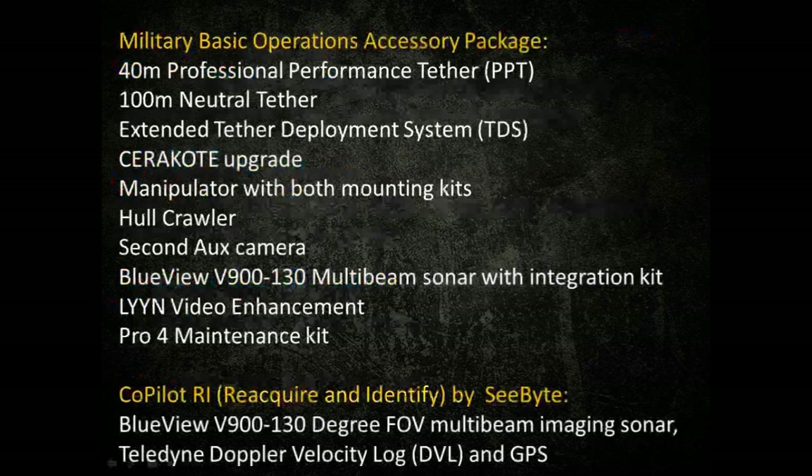We offer a military basic operations accessory package that provides a kit with a discount. It includes 40 meters of professional performance tether, 100 meters of neutral tether, extended tether deployment system, the stair code upgrade, a manipulator with both mounting kits for sonar or the basic sub, the hull crawler, the secondary auxiliary camera, the BlueView V900 kilohertz 130-degree field-of-view multi-beam sonar with integration kit, Lyyn video enhancement — which lets you adjust the screen for murky water, high turbidity, or sunlight glare to identify items in poor conditions — and a Pro 4 maintenance kit to keep you running in austere environments or on deployment.